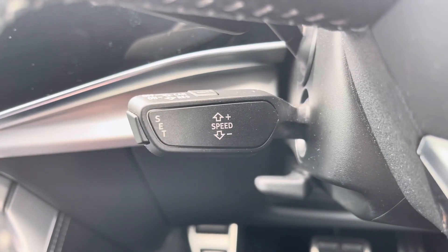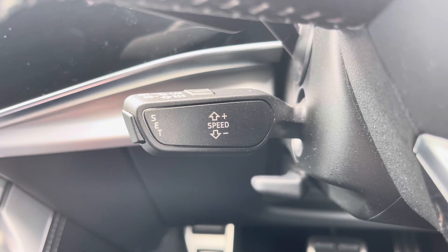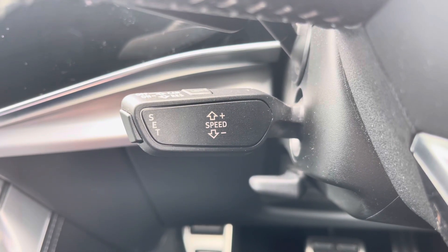Of course, this SQ8 would not be complete without the cruise control function. This is perfect for those longer motorway drives, allowing you to focus on the handling of the car.